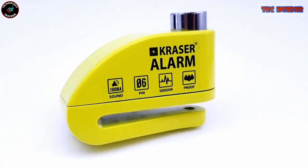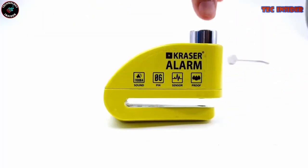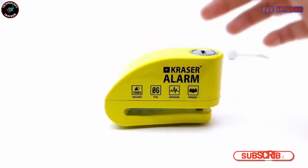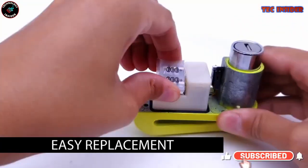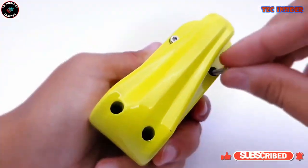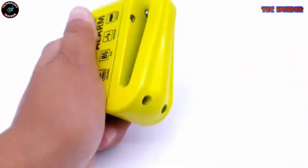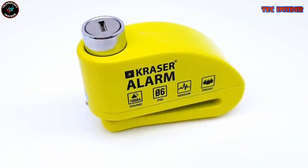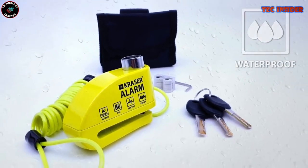Crafted from a single block of high-quality zinc alloy, it resists sawing, cutting, rust, and water. Simple to use with a finger-push locking mechanism, this comprehensive anti-theft kit includes three keys, a reminder cable, a textile pouch, a battery replacement set, and an Allen wrench. Priced at just $27, it delivers invaluable peace of mind.